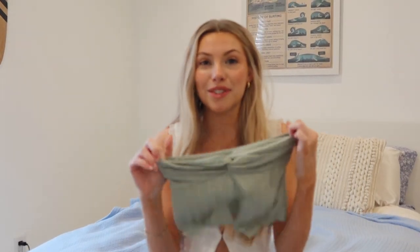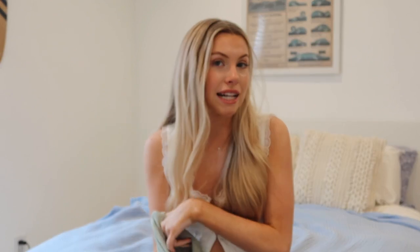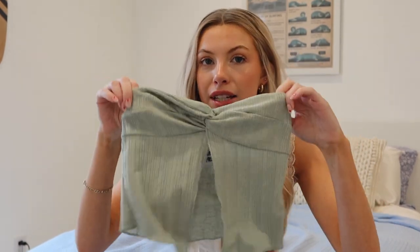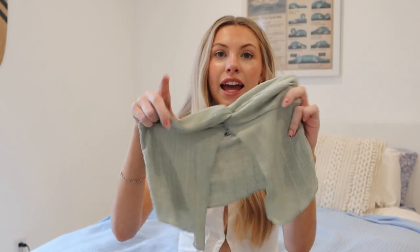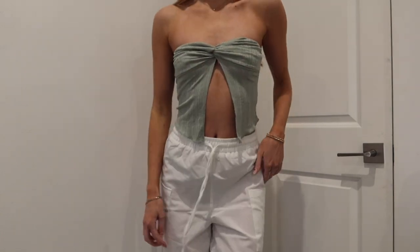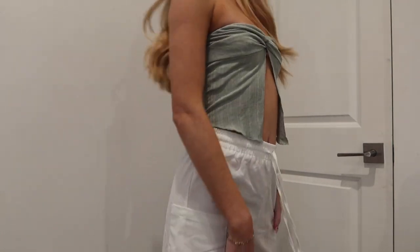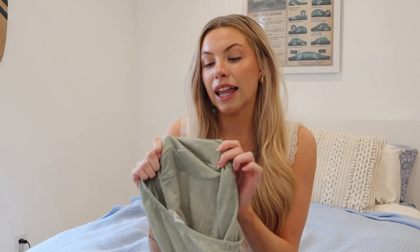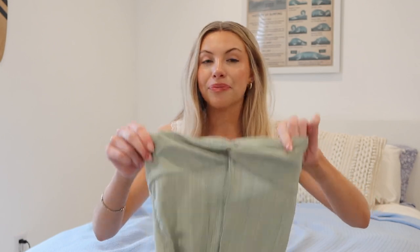The first top I picked out I am obsessed with. I can't wait to wear it with a long maxi skirt on spring break — it's going to be the perfect top for that. It's a little twist-front tube top that opens up in the front, so flattering and so beachy and tropical. The material is really soft, and it has these little grippy strips on the inside so you don't have to worry about it sliding down.